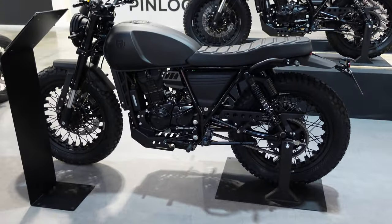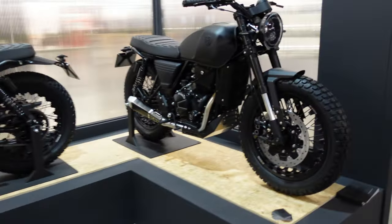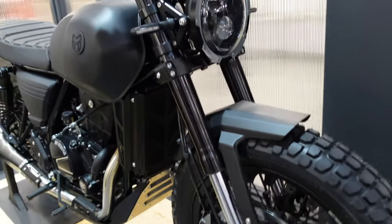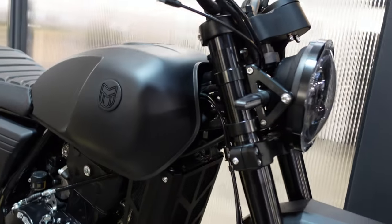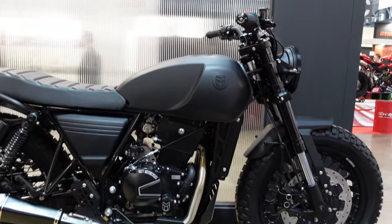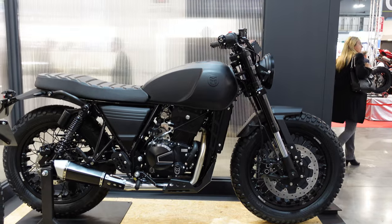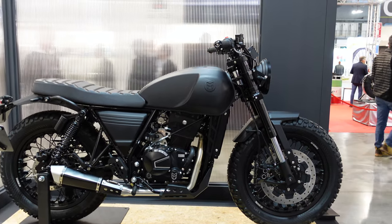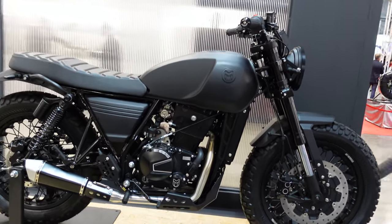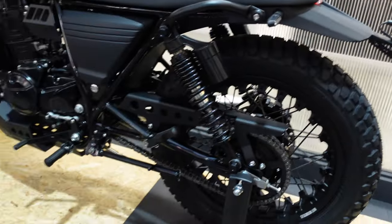Next I want to show you the DRK series — all three of these are the same. You can see the LED headlamps, and something slightly different: these are all liquid-cooled. Similar styling to the other bikes but with a more modern engine. The price has gone up slightly because of the additional complexity, but again just a really tidy looking bike, available in 125s and 250s.